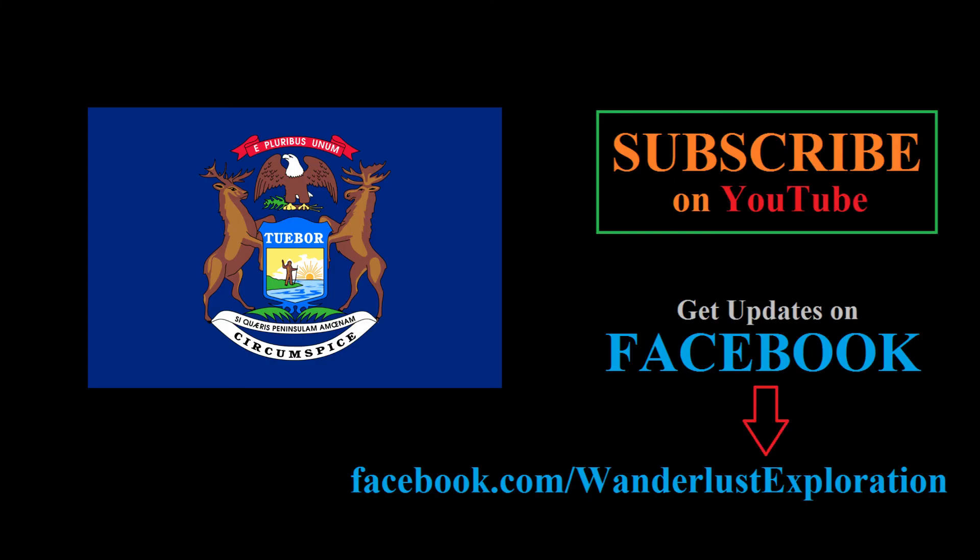If you enjoyed this video, be sure to hit the like button and subscribe to our channel for future videos. You can also like our Facebook page for updates. You can check out another video on the state flag of Michigan right here. Thanks for watching.